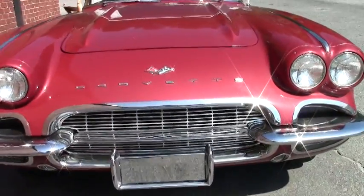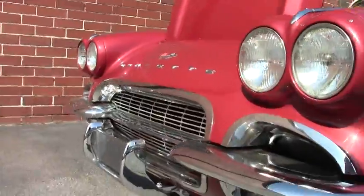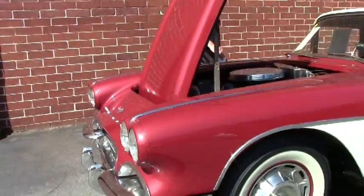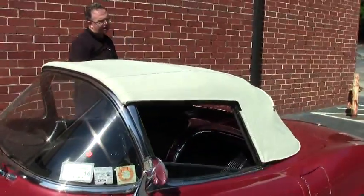Our chrome is in very good shape and it is very original as it should be. A beautiful white top on it. It's free of any blemishes, rips, tears, or issues of any kind.